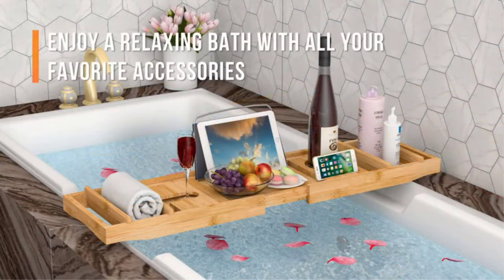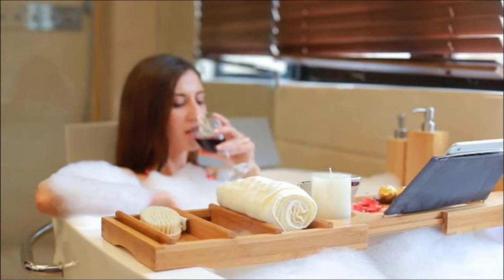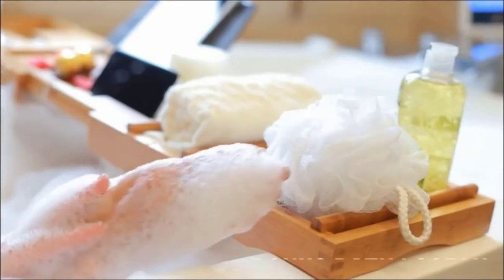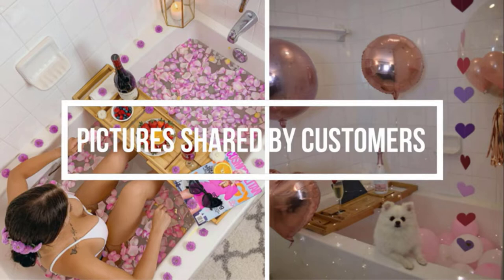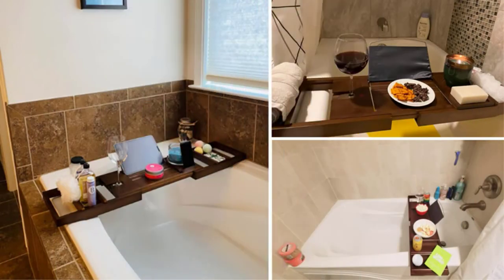Watch a movie, drink a cocktail, and eat snacks while relaxing in the tub. The bathtub tray can make your bath time enjoyable and fun. The bath tray fits most sizes of tub with its expandable arms, extending from 29.4 to 44.2 inches. Non-slip silicone keeps the bathtub tray from sliding.